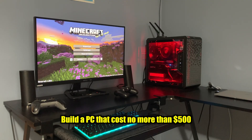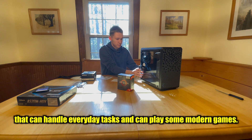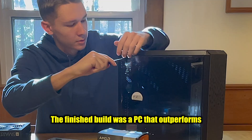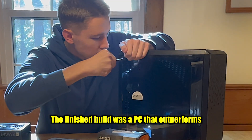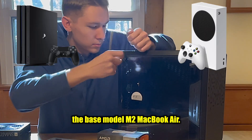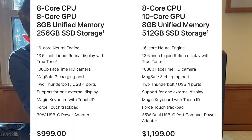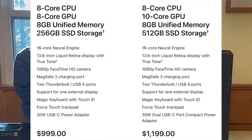The goal for this build was simple: build a PC that costs no more than $500 that can handle everyday tasks and can play some modern games. The finished build was a PC that outperformed the PS4 Pro, Xbox Series S, and the base model M2 MacBook Air. Keep in mind that this MacBook costs twice as much as this PC and has way less memory.